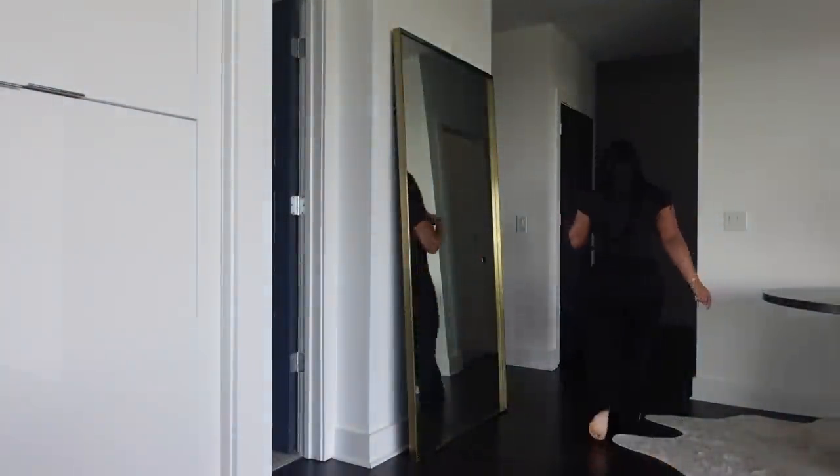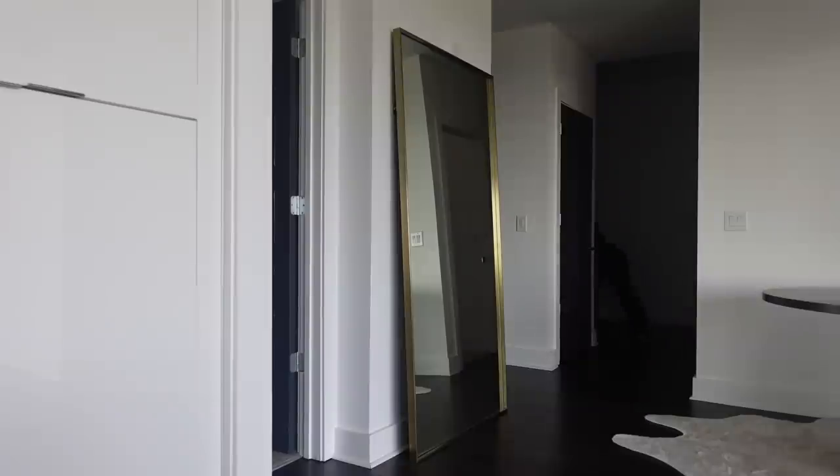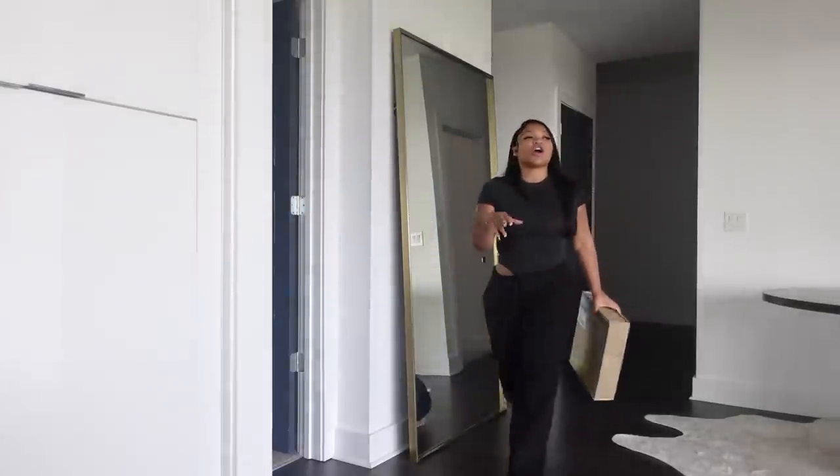I've been loving my Aritzia sweatpants — I threw them back on today, and I think my gray ones just came in the mail. I have errands to run, and hopefully I can get my feet done because I haven't gotten my feet done since I went on my trip. My feet are cutting me in them sheets — let me make a song like that!